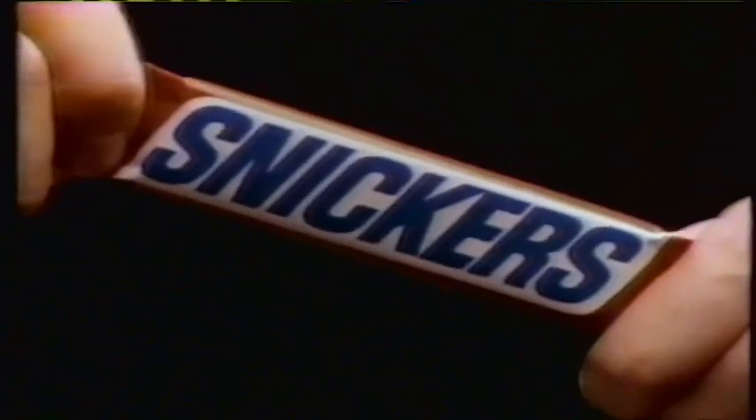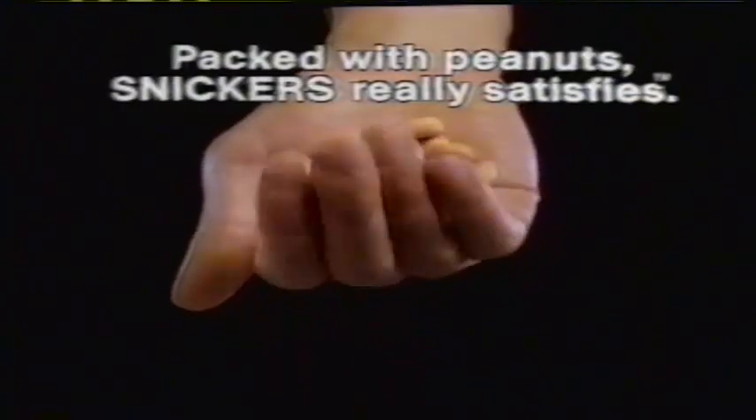We're knocking out walls and expanding the offices, and people have pretty good hunger. Usually around 10 o'clock I'll grab something to satisfice. I'll grab a Snickers because it will fill the void and get me to lunch. Packed with fresh peanuts, peanut butter nougat, caramel and milk chocolate. Packed with peanuts, Snickers really satisfies. It's a little more than just a snack — it's something that'll fill me up.